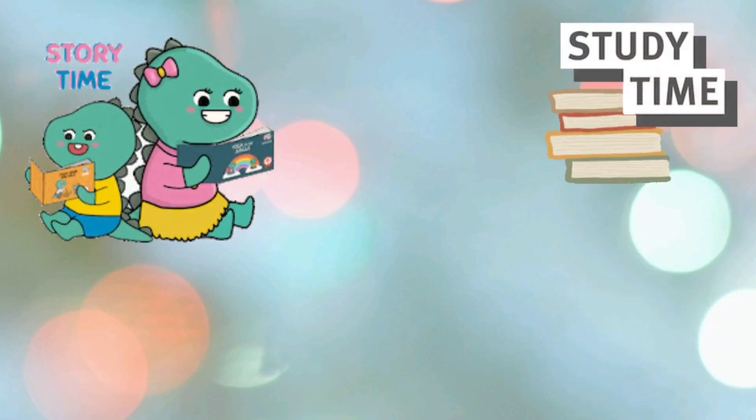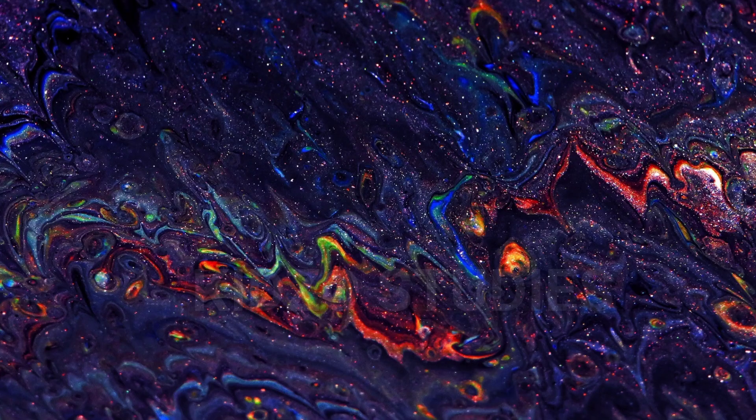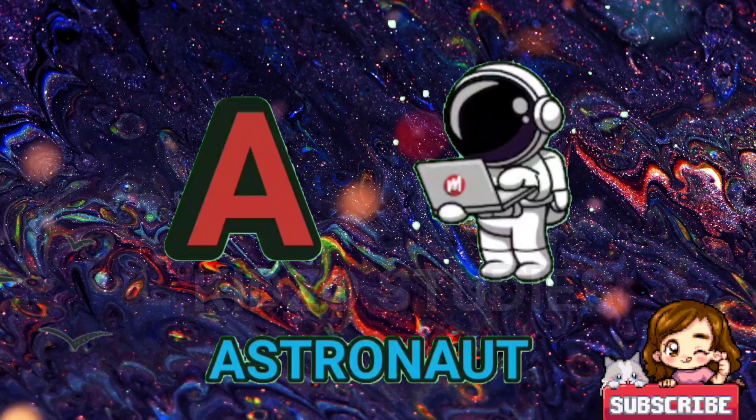Story time, study time and fun time with Kidzo Studies. Let's learn the alphabets.